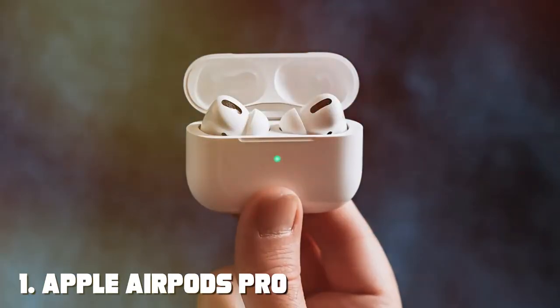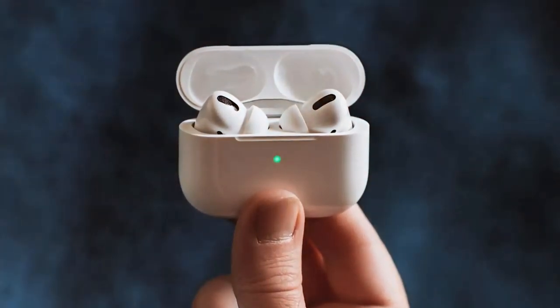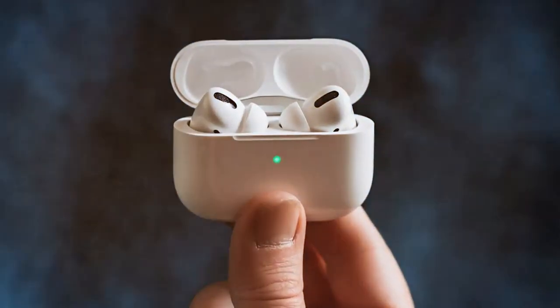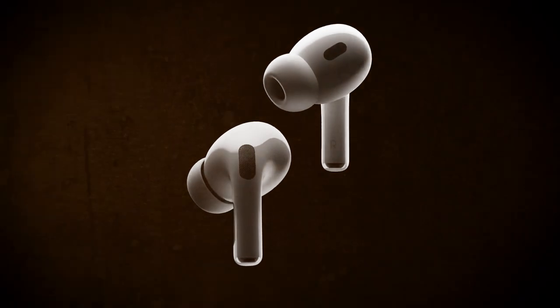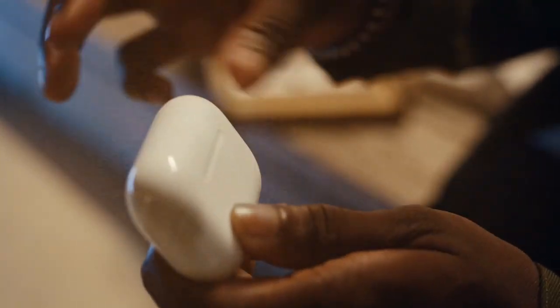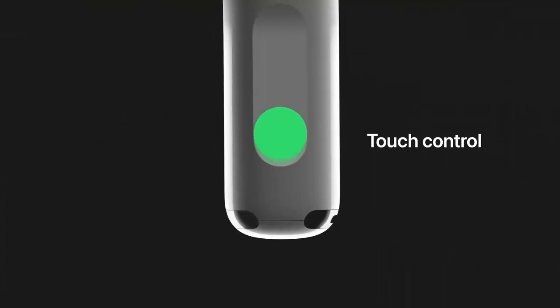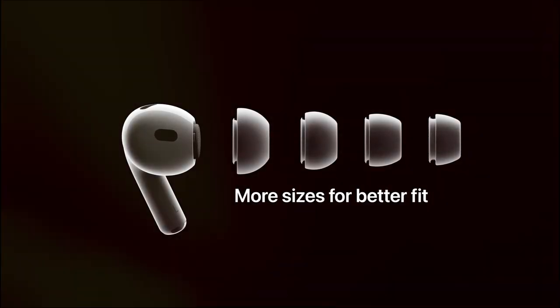Number one on our list, the Apple AirPods Pro second generation, have taken the world by storm. These in-ear headphones are the epitome of Apple's commitment to quality and innovation. Starting with the design, the AirPods Pro feature a sleek, compact form factor that fits snugly in your ears. They come with three sizes of silicone tips to ensure a comfortable and secure fit for all users.